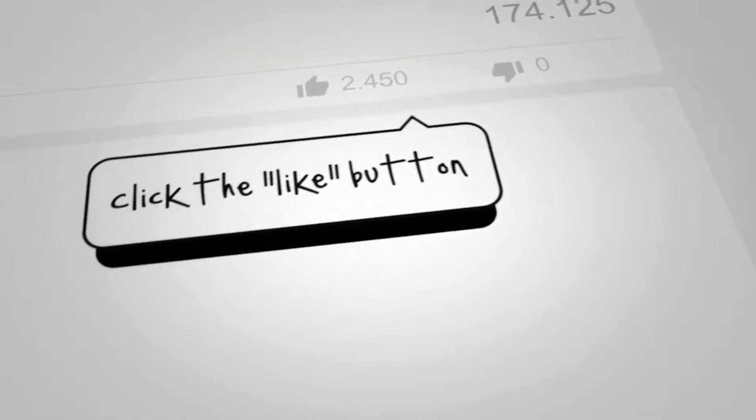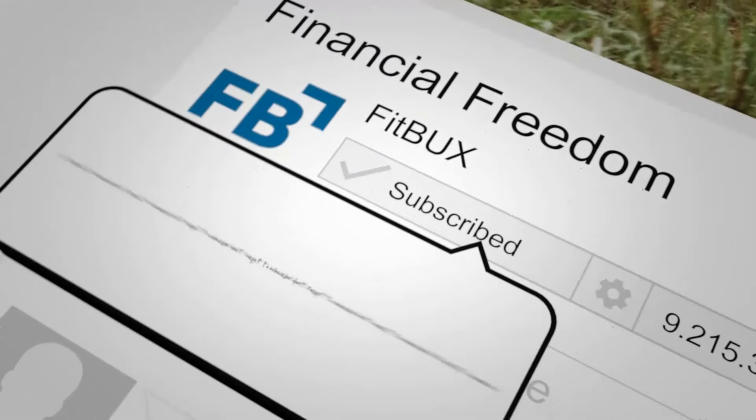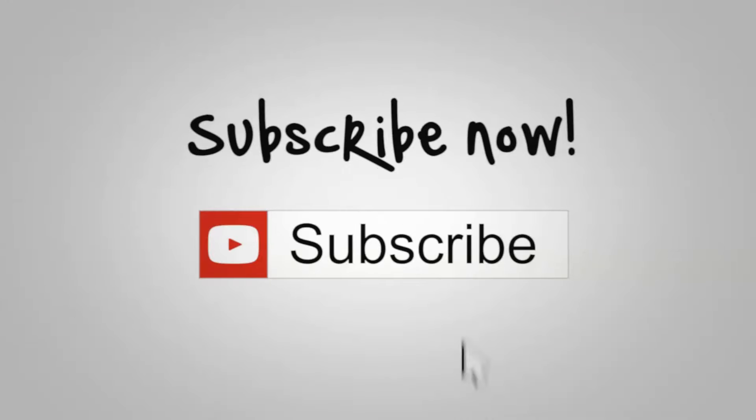Before we jump into it, if you are new to the channel, be sure to subscribe and hit that notification bell. It helps us grow and helps you get notifications when new videos come out. We have tips and all that type of stuff, so make sure you subscribe. And if you like this video, be sure to share with your friends. It's a win-win for everyone. Let's dive into it.